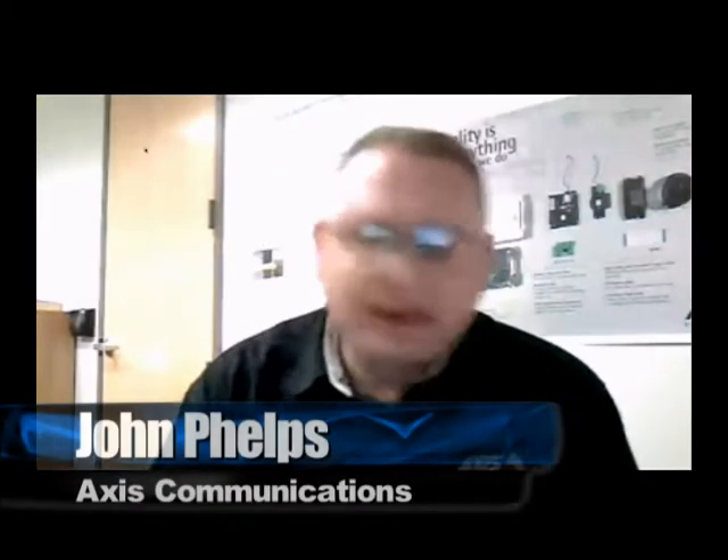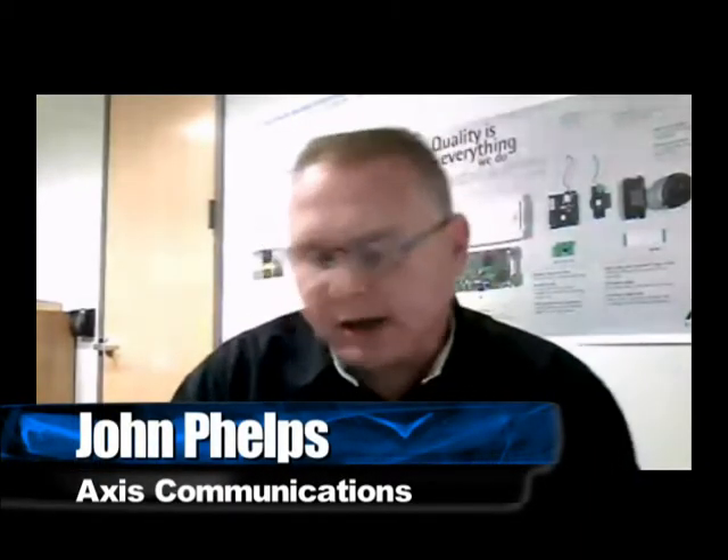We're live on IGTV and this is our CCTV update with Access Communications. On with us today is John Phelps. This morning I'm going to talk briefly about thermal imaging, the technology behind it, and a couple of our products specifically at Access Communications.